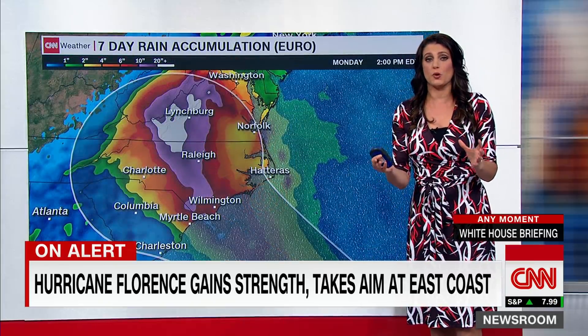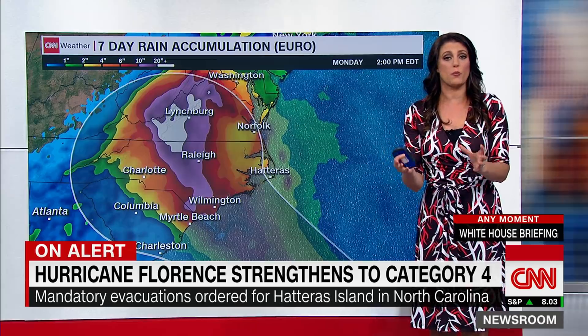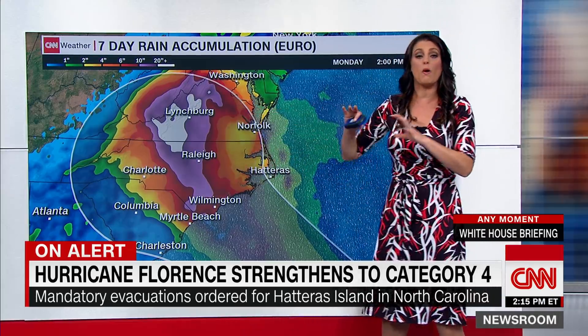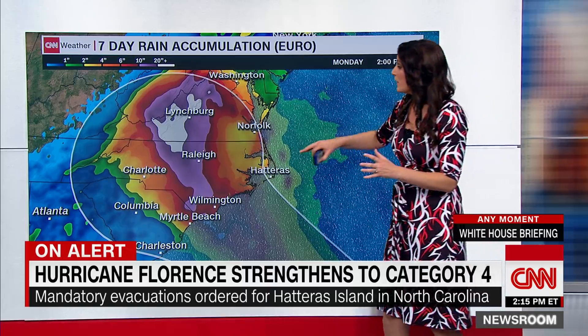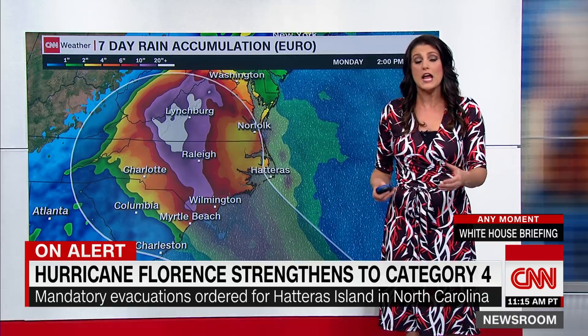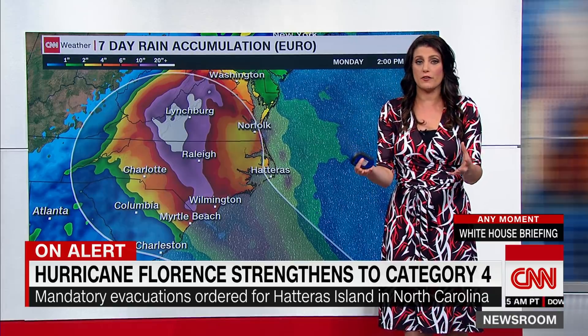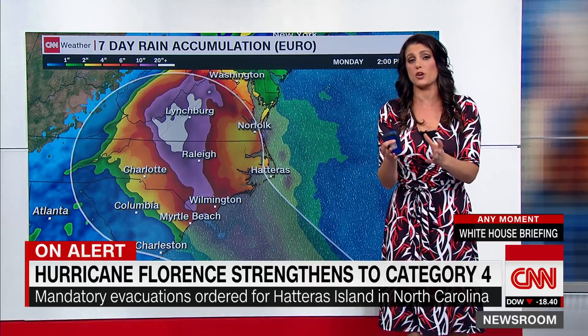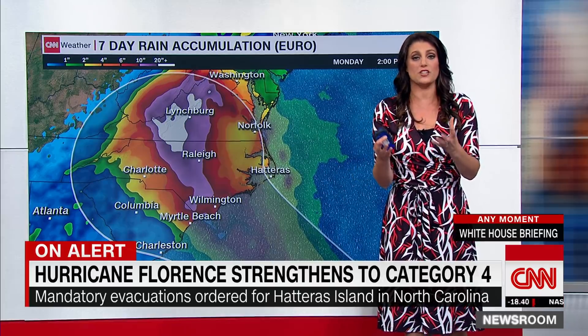Rain is actually going to be probably the biggest concern with this particular storm. We expect widespread amounts of rain well over 10 inches, but there will be some locations that could pick up in excess of 20, if not even 30 inches of rain. The question of where those areas will be — who gets the most rain — will ultimately be determined by where the landfall location is.